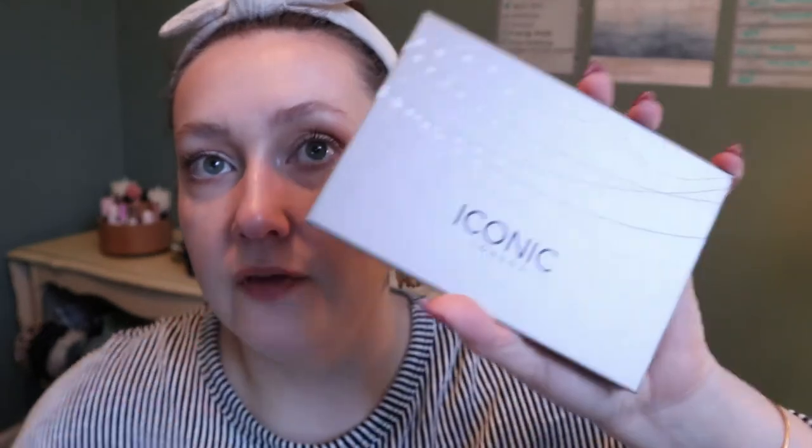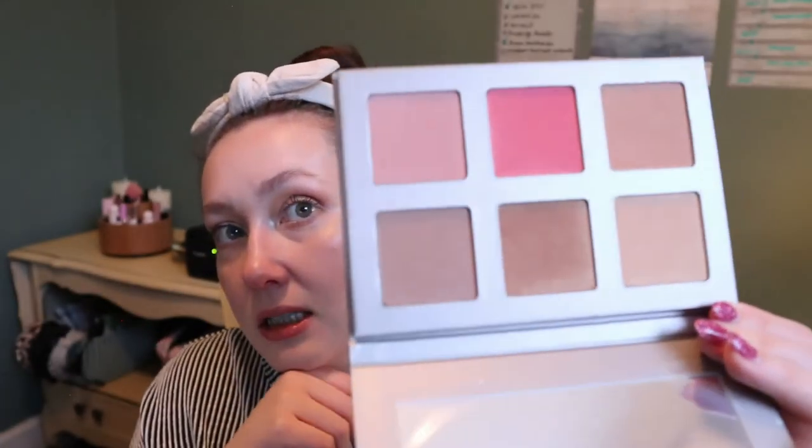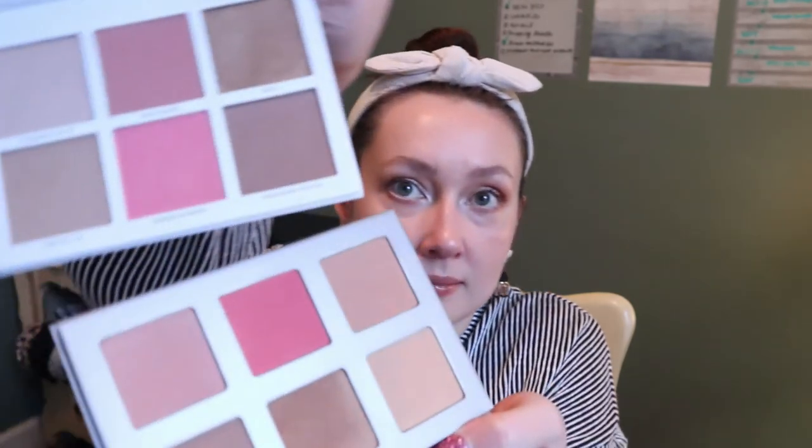Another face palette I got in a Boxy Charm — yes, this came in the Boxy Luxe for December. It's the Iconic London Blaze Chaser face palette, which apparently retails for $55 — which I would not spend. It actually looks quite similar to the Pretty Vulgar one. I don't know if I need to keep both of them, but I do really like Iconic London's liquid highlighter which I also got in a Boxy Charm, so I do want to try this.